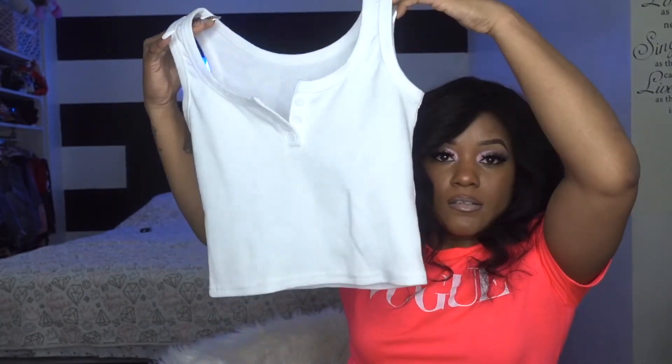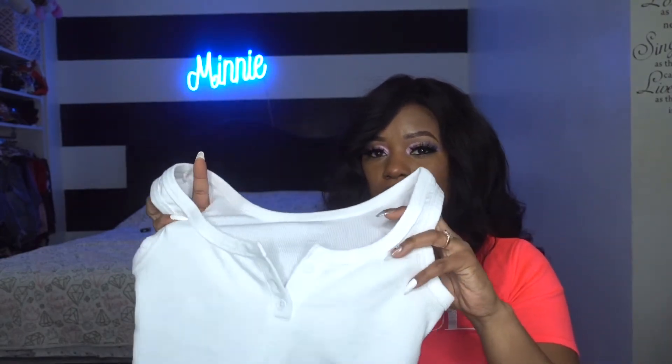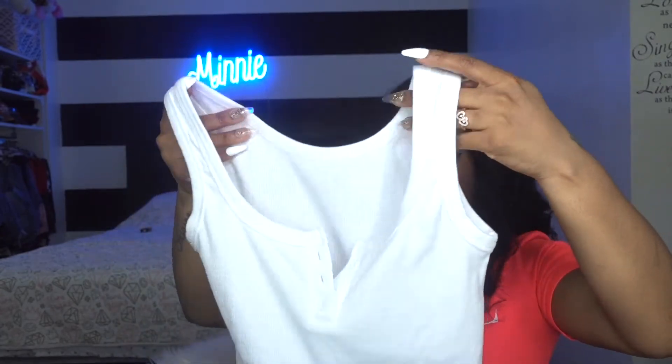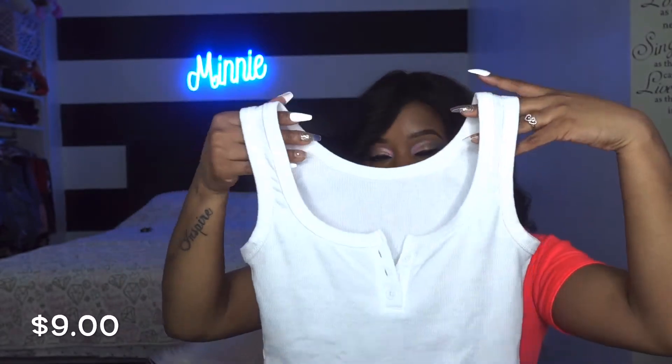Now I'm getting into the tops. I don't really buy bottoms from Shein because they never really fit. This is a button front solid fitted tank — I wore this in the previous video. It has three buttons going down the chest. It fits really nicely; it's like a knitted material, kind of like a wife beater but not really.